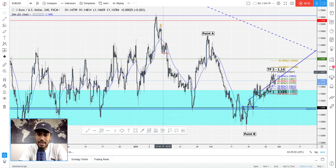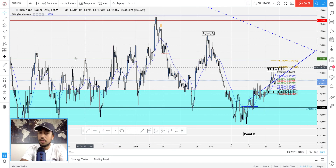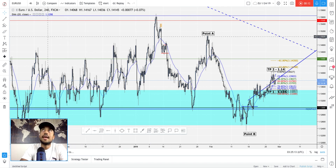All right, what's going on everybody? My name is Phillip Anglade and welcome to FXProNow.com. We're looking at EURUSD right now.